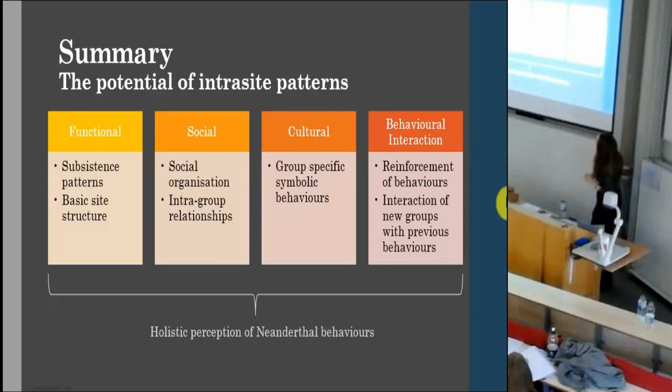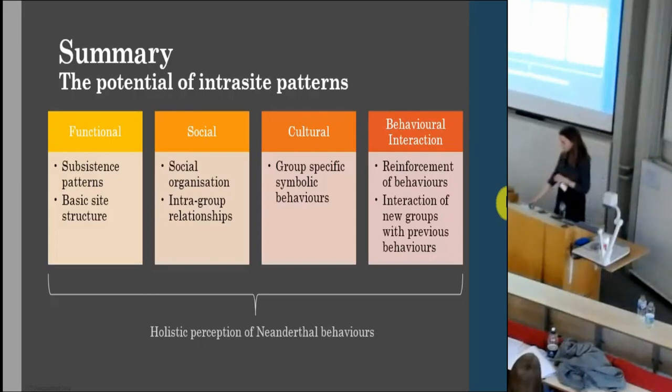To summarise: previous interpretations of intrasite patterns only focus on the functional, and therefore interpretations are limited to a basic reading of site structure — this doesn't provide us with much information. It's only through consideration of the socio-cultural and behavioural interaction with the socio-cultural that we can have a holistic perception of Neanderthal behaviours and truly appreciate this within the Middle Paleolithic. Thank you very much for listening.